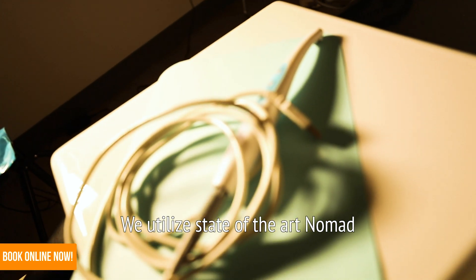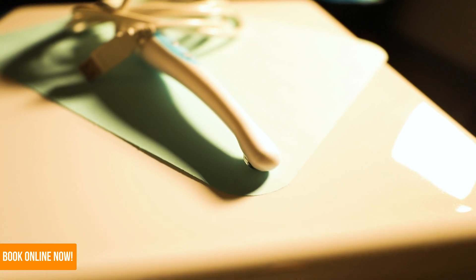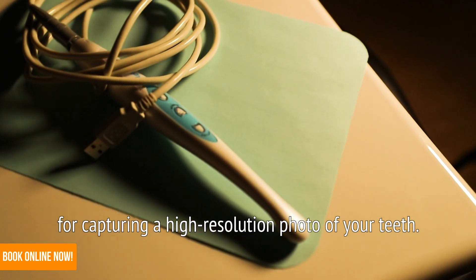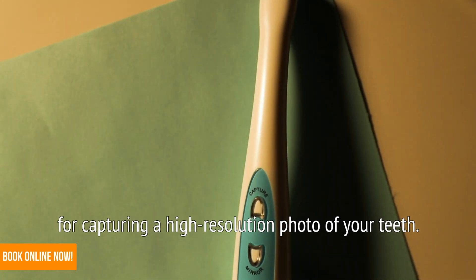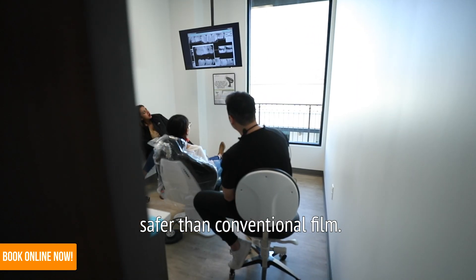We utilize state-of-the-art Nomad digital x-ray technology that emits some of the lowest radiation on the market. Digital x-rays emit very little radiation for capturing a high-resolution photo of your teeth, making them safer than conventional film.